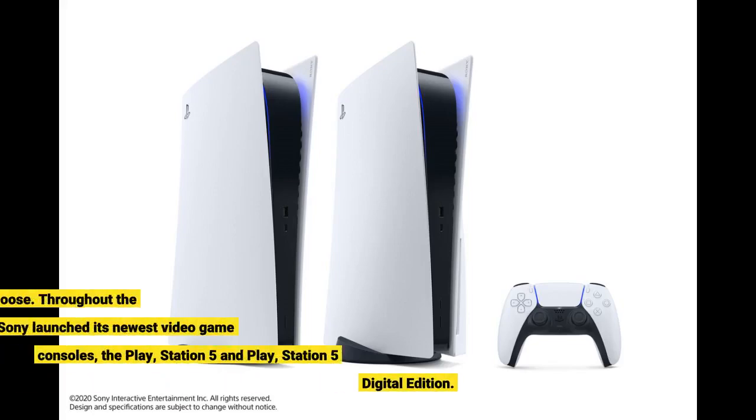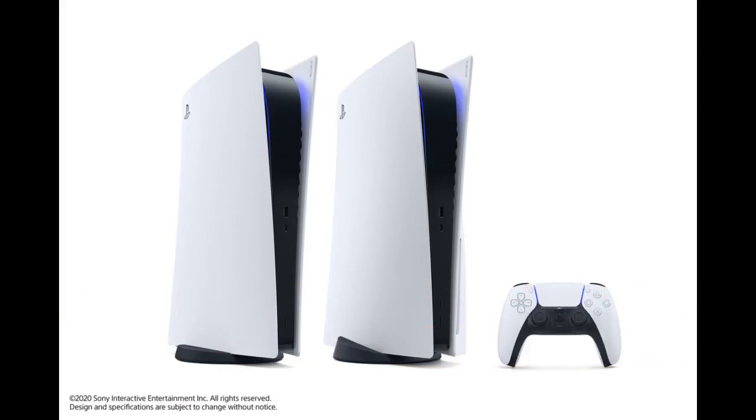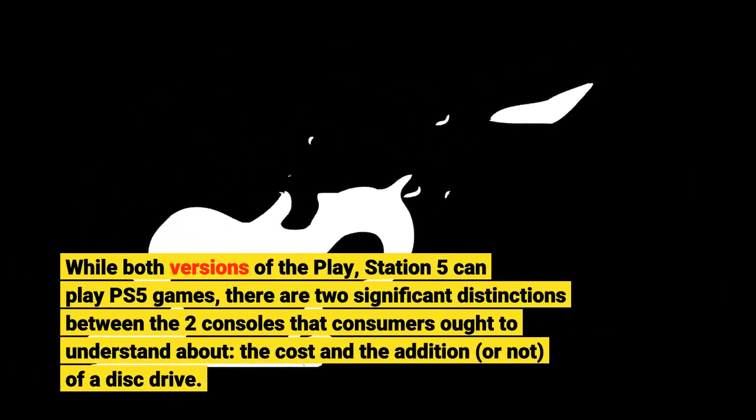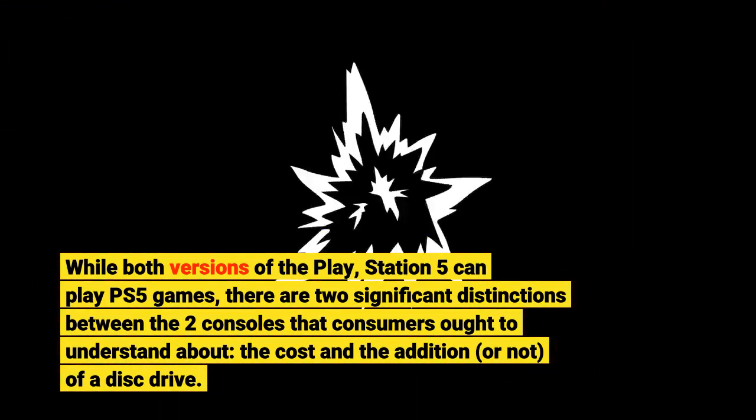We're here to help you choose. During the holiday season of 2020, Sony launched its newest video game consoles: the PlayStation 5 and PlayStation 5 Digital Edition. While both versions can play PS5 games, there are two significant differences between the two consoles that consumers should understand: the cost and the presence or absence of a disc drive.